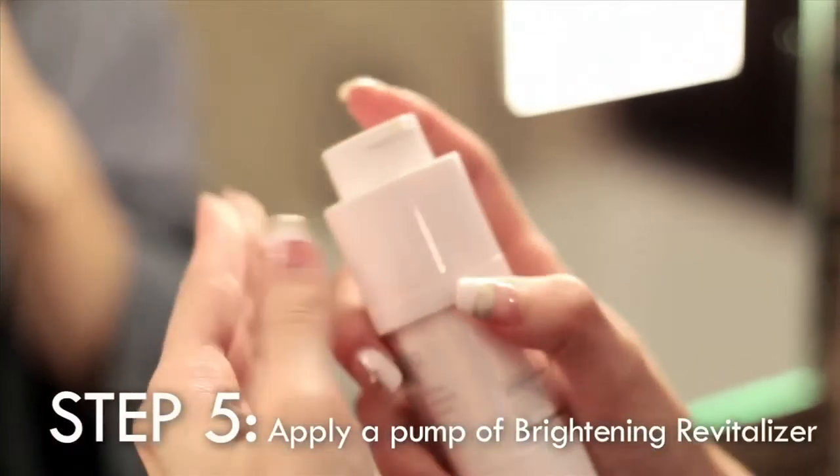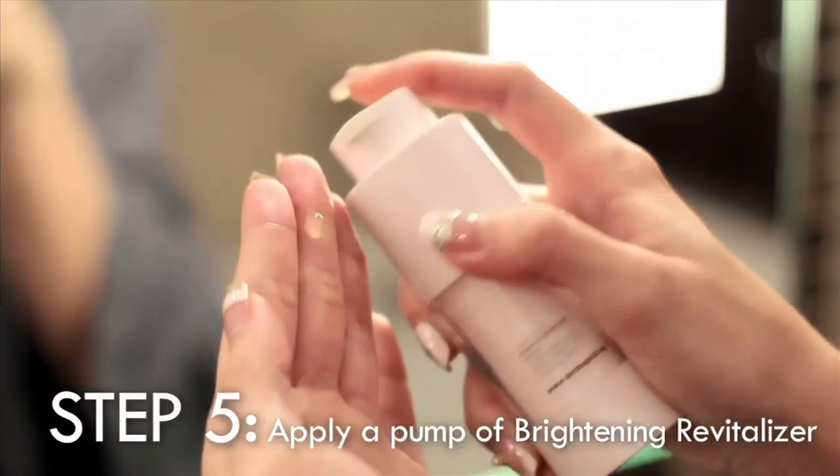Followed by their Brightening Revitalizer, which helps in your skin's renewal process. Their products are water-based and great for layering. They do not clog my pores, and my skin is left glowing and hydrated.